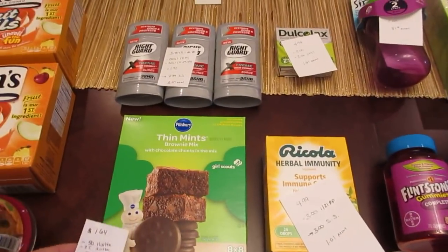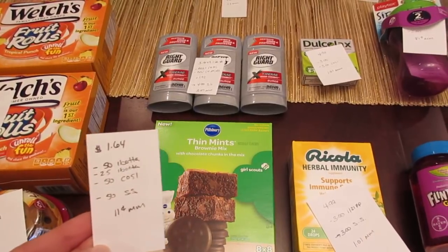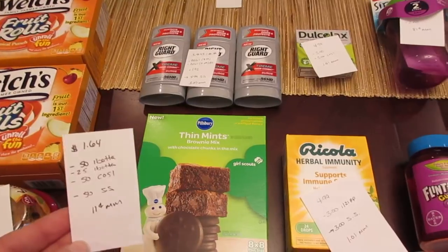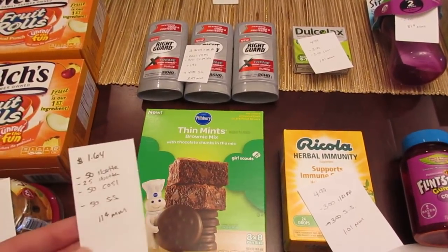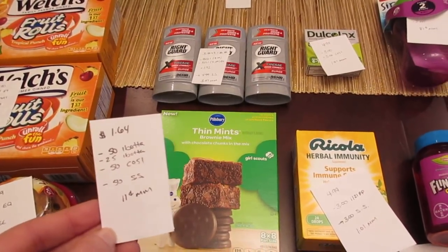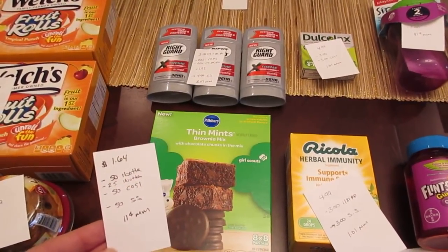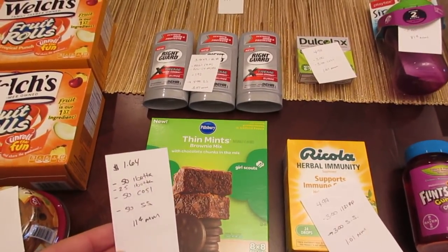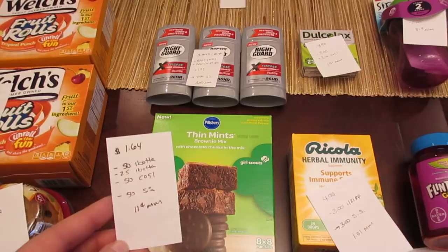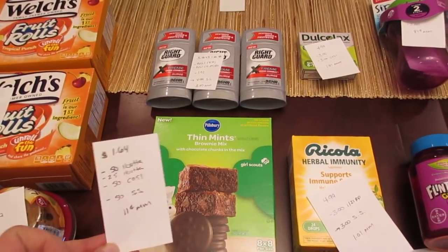The Pillsbury Thin Mint Brownie Mix is on clearance for $1.64. We have a 50 cent rebate from the Ibotta app and a 25 cent Ibotta rebate for any cake mix or brownie mix. There's a 50 cent rebate on Checkout 51 and a 50 cent rebate on Saving Star, so it was an 11 cent moneymaker. There's another flavor as well — that one was $2, two for $4. It wouldn't be free, but it would be pretty cheap with the Ibotta, Checkout 51, and Saving Star rebates.